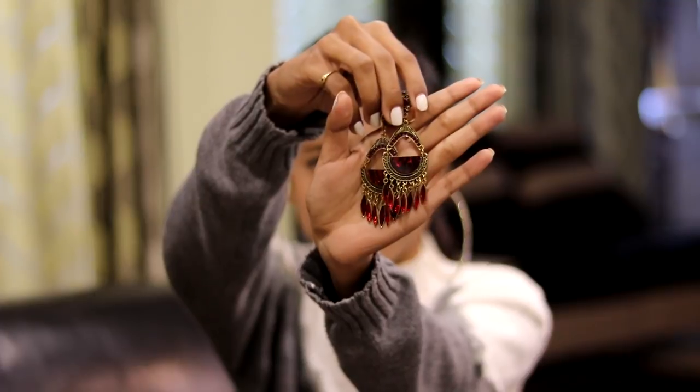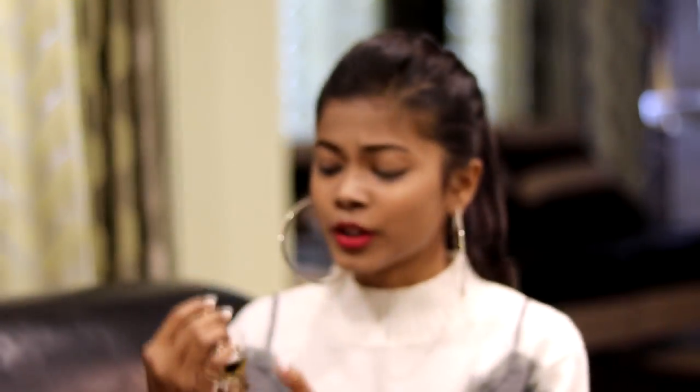My third pair are red earrings from Pantaloons. I got these to pair with one of my churidars which has a black and red design — I wanted to wear red earrings with it. These were from Pantaloons and they were under ₹600 to ₹700; the quality is nice and the price is worth it.